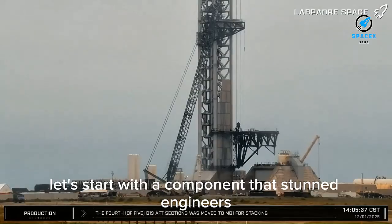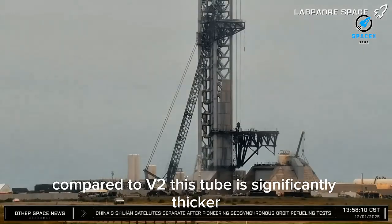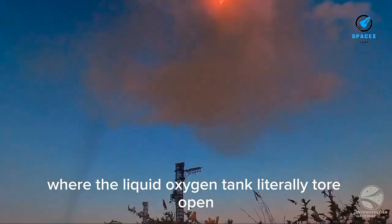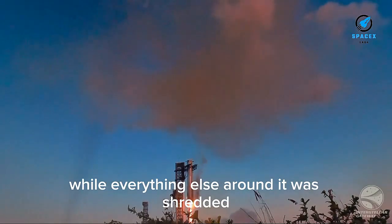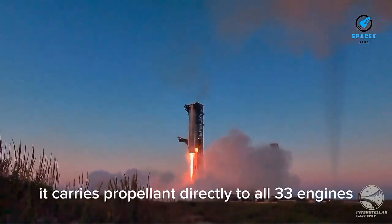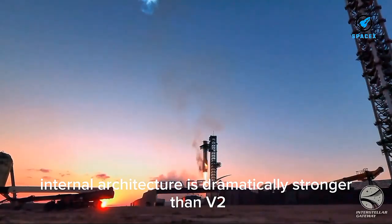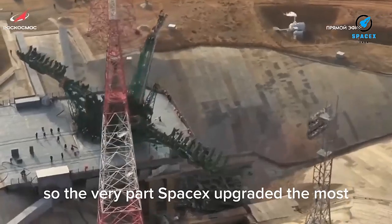The component that stunned engineers and fans alike was the massive V3 fuel transfer tube. Compared to V2, this tube is significantly thicker — nearly Falcon 9 scale — designed for faster engine restarts, built to handle higher pressures and violent maneuvers. During the B-18 event, where the liquid oxygen tank literally tore open, the transfer tube barely took damage: just a small puncture right at the blast zone, while everything else around it was shredded. The transfer tube carries propellant directly to all 33 engines and acts like a central spine. The fact that it survived tells us V3's internal architecture is dramatically stronger than V2 — a V2 tube would have been destroyed instantly.